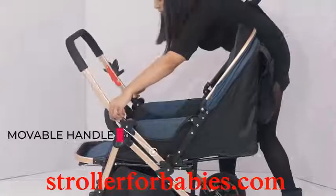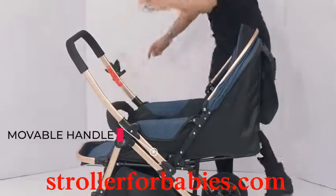You can adjust the handle accordingly and move the baby to parent-facing or world-facing — you can adjust it.